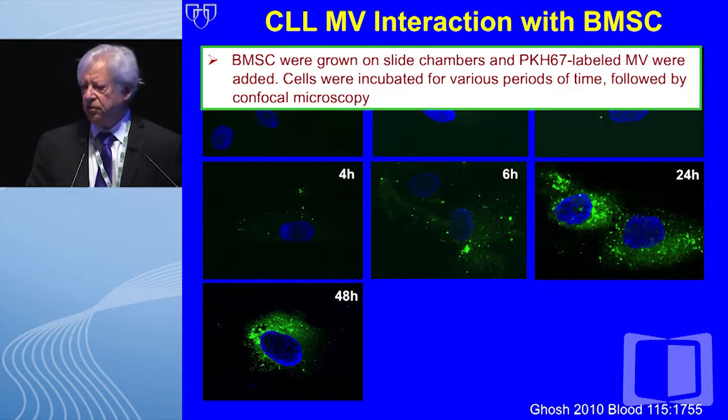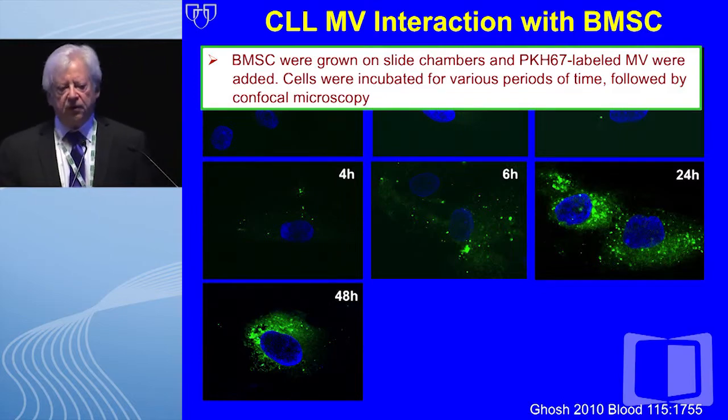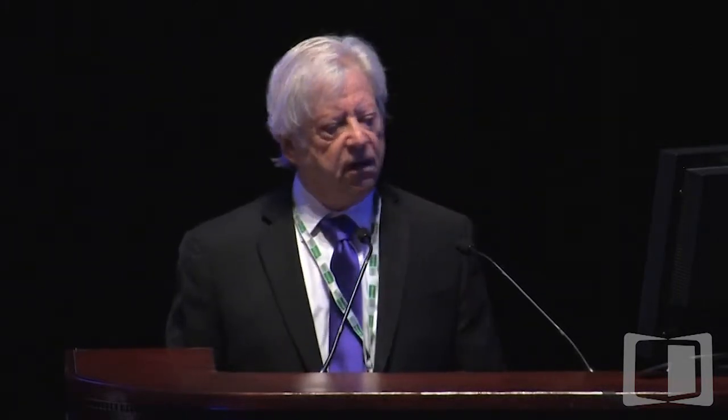To give you an idea of the robustness of the interaction with stromal cells: we grew stromal cells on slide chambers and incubated them with fluorescent-labeled microvesicles, then followed them by confocal microscopy. Over the first couple of hours there is just a little membrane binding. At four hours there is some internalization, but by 6, 24, and 48 hours there is extremely robust and consistent internalization of these microvesicles.